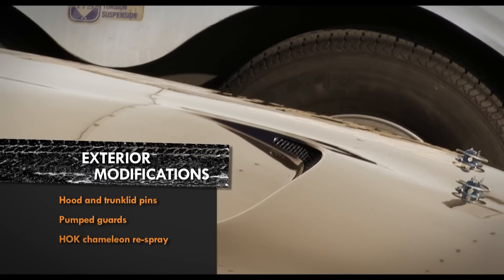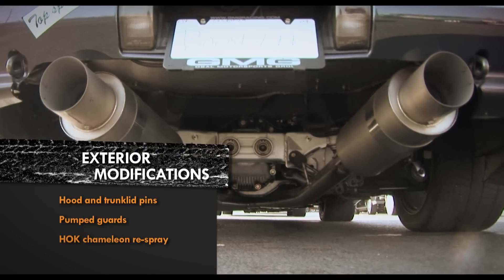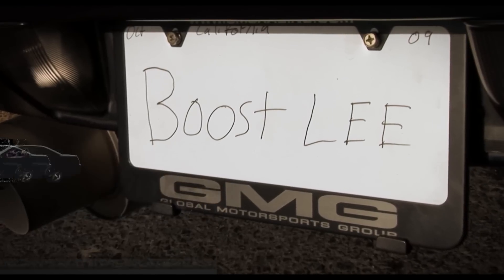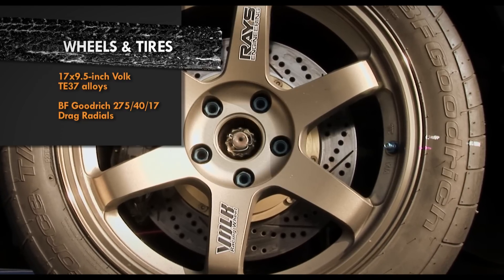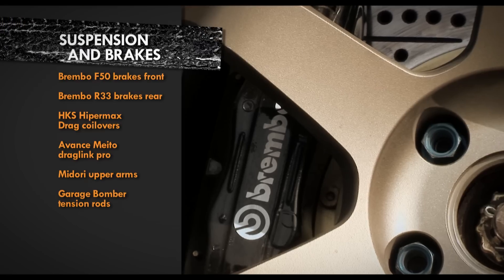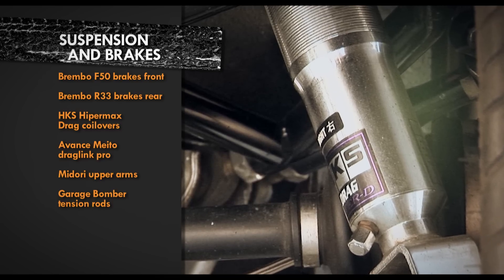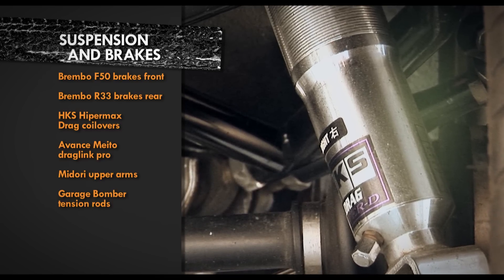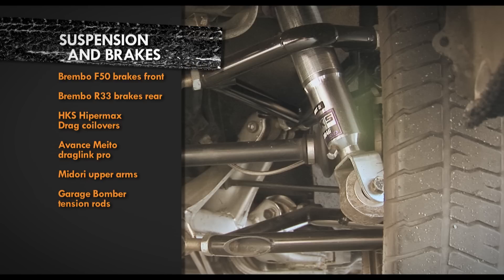But it's the little things that make it look so right — the holes cut out in the front bar, the hood and trunk pins, the twin exit exhaust, and the Boost Lee number plates. The look is set off by 17 by 9.5 inch Volk TE37s wrapped in BF Goodrich drag radials. Inside them are Brembo F50 brakes, and the stance is set right by HKS Hypermax drag coilovers, along with a host of adjustable arms to help get the geometry correct.